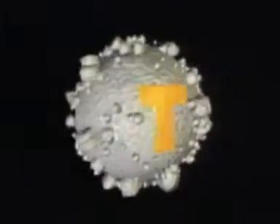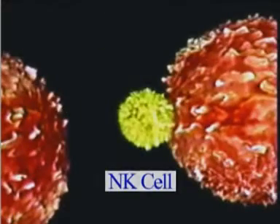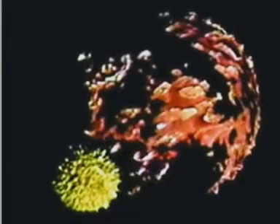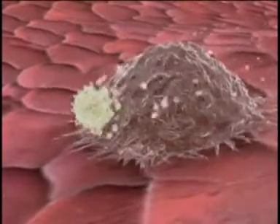There are also several types of T cells that join in the fight. One powerful T cell is the NK cell, or natural killer cell. It kills enemies by releasing certain chemicals. In this animation, the NK cell seeks and destroys a growing cancer cell.